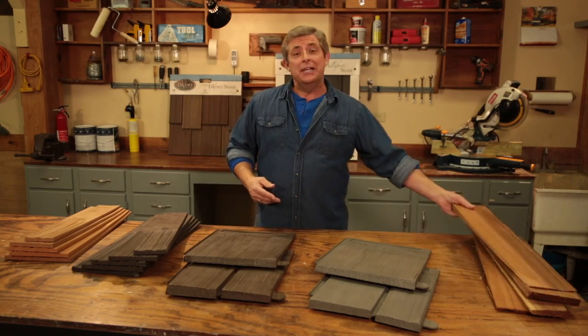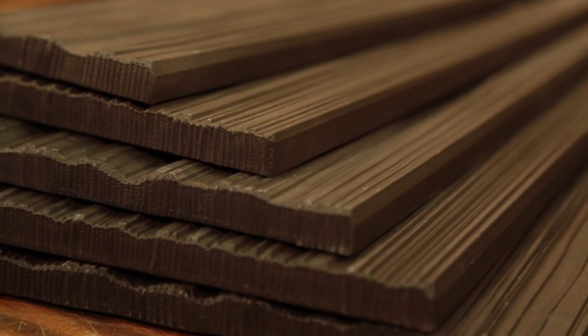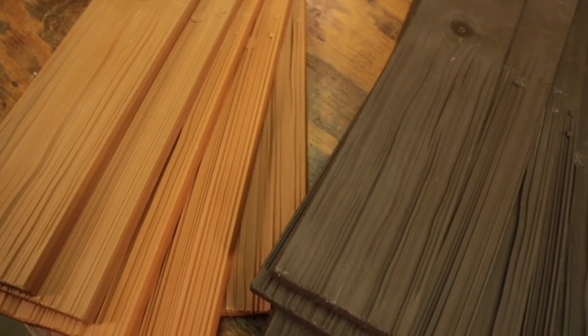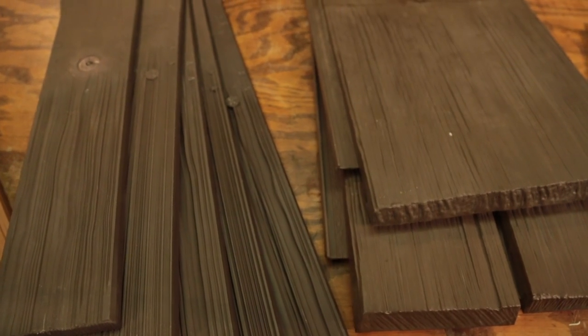Fortunately, science can now make a cedar shingle better than Mother Nature. Synthetic shake roofing tiles from DaVinci Roofscapes are made of virgin polymers with built-in UV inhibitors to ensure they maintain their color for years to come. The polymer shakes also perform better than real wood and require no long-term maintenance.